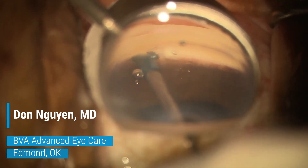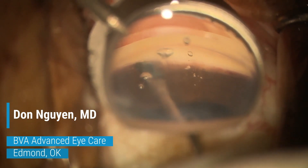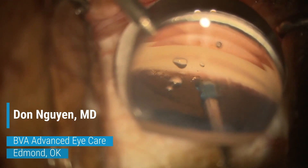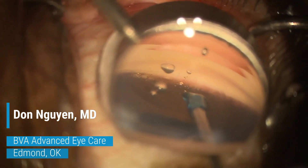Streamline injects OVD when the actuator button is depressed, leading to dilation of Schlemm's canal, stretching the TM, and flushing the collector channels. OVD injection into the canal lifts the TM and allows the incision to take place far from the anterior wall of the canal.